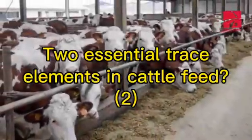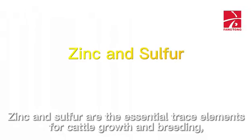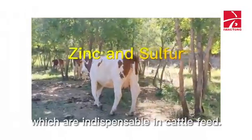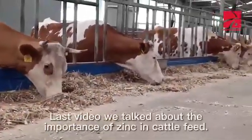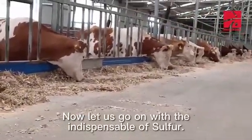Zinc and sulfur are the essential trace elements for cattle growth and breeding, which are indispensable in cattle feed. Last video we talked about the importance of zinc in cattle feed. Now let's go on with the indispensable role of sulfur.